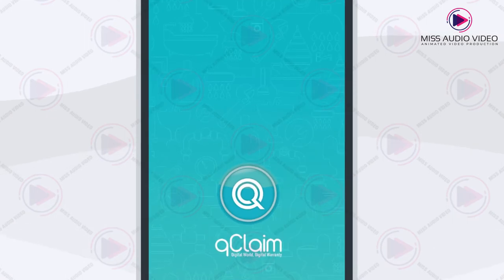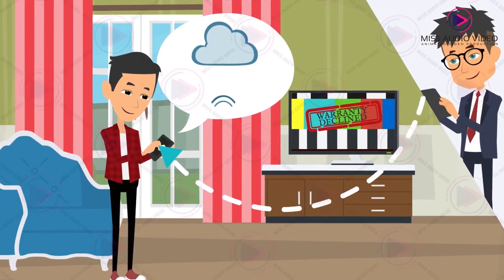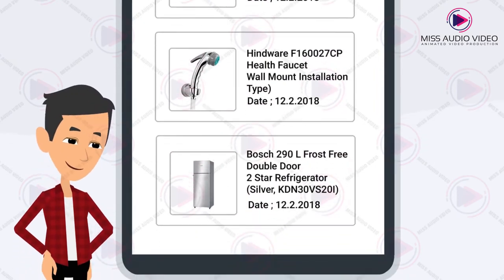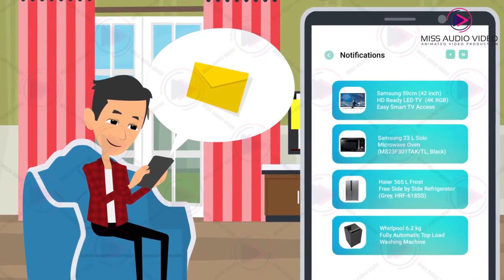Simply just download the app, sign up with your mobile number and the retailer will be able to upload the invoice and warranty documents to your QClaim account. The app will keep all the invoices along with warranty documents for you and the retailer to access any time, and you'll get a notification one month before the warranty expires.